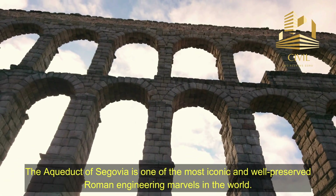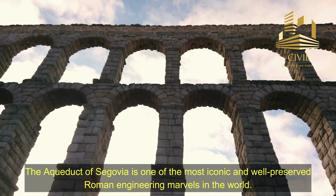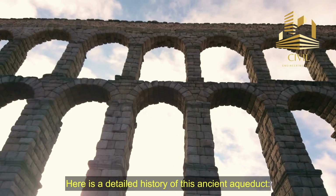The Aqueduct of Segovia is one of the most iconic and well-preserved Roman engineering marvels in the world. Here is a detailed history of this ancient aqueduct.